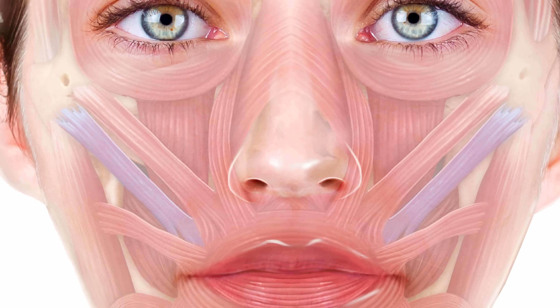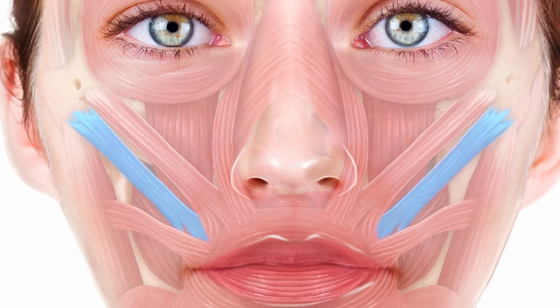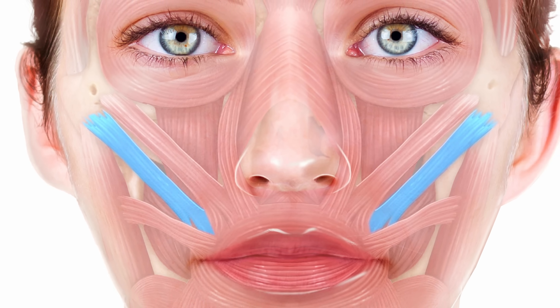Working down the face, the zygomaticus major is the primary muscle involved with smiling, elevating the corners of the mouth, and pulling the cheeks up. It's very rare to inject it for cosmetic reasons unless someone has a very strong muscle causing too much contractility. Normally it's a muscle we try to avoid because we want the smile to remain active.